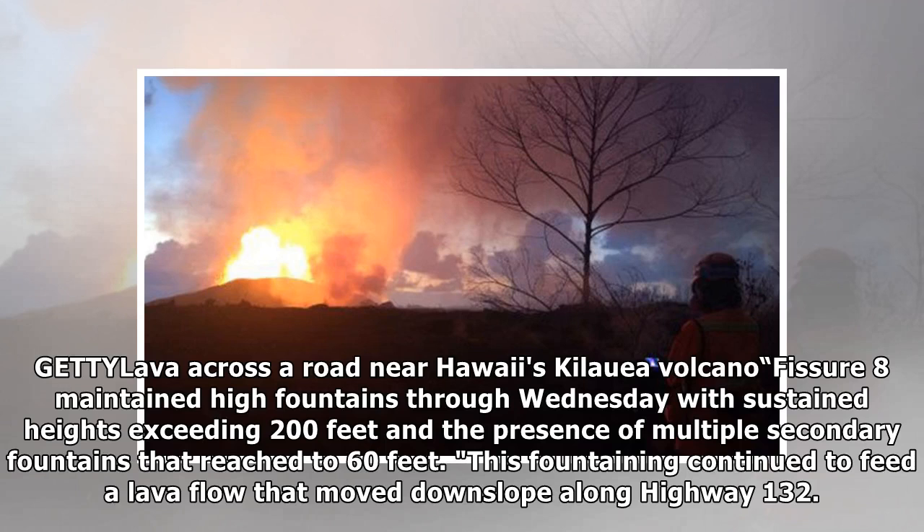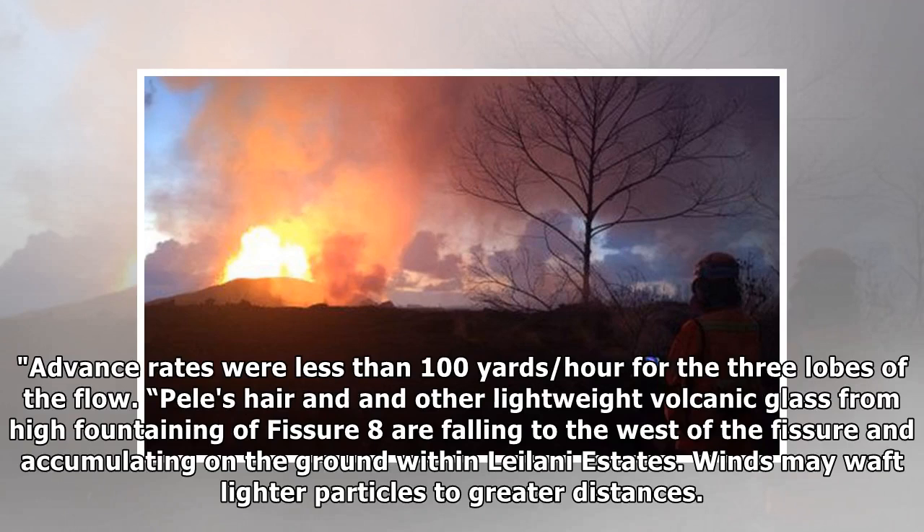Lava flows across a road near Hawaii's Kilauea volcano. Fissure 8 maintained high fountains through Wednesday with sustained heights exceeding 200 feet, with multiple secondary fountains reaching 60 feet. These fountains continued to feed a lava flow that moved downslope along Highway 132. Advance rates were less than 100 yards per hour for the three lobes of the flow.